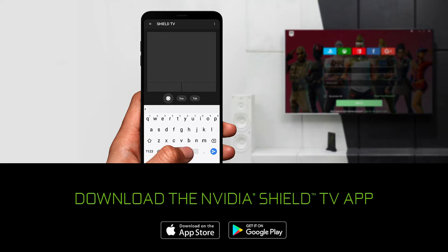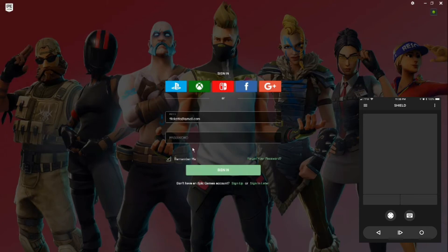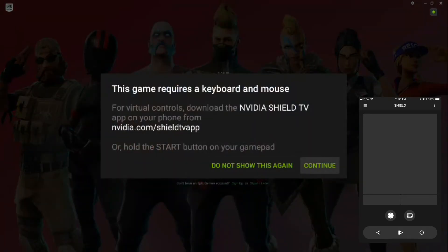Navigating the Shield with just your controller can be a little bit clunky, and the app promises to streamline the whole process. Fortnite is an example of a game that really benefits from the new Shield TV app. The app itself has both a keyboard and a trackpad that make it really easy to navigate games that use launchers.